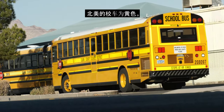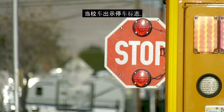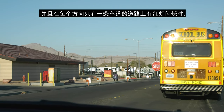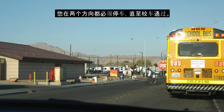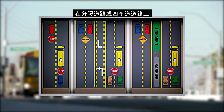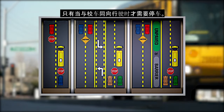School buses in North America are yellow. When a school bus has the stop sign out and the red lights flashing on a road which has only one lane of traffic in each direction, you are required to stop in both directions until the bus moves on. On a divided or four-lane road, you are required to stop only if you are travelling in the same direction as the school bus.